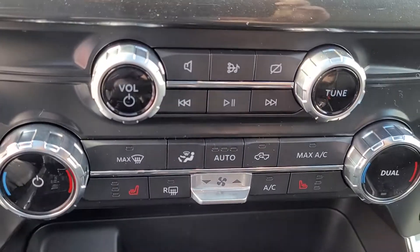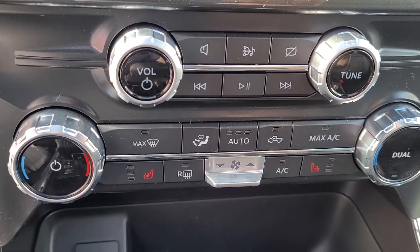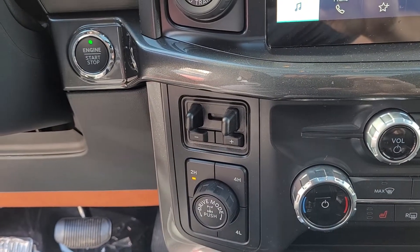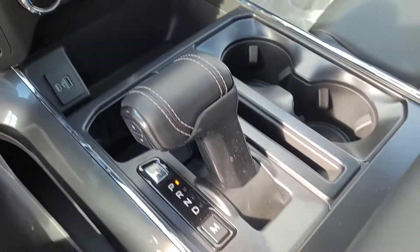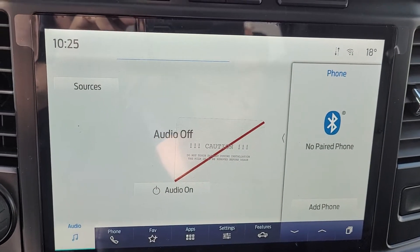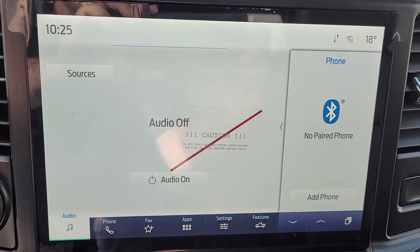Stereo controls, climate controls with heated seats, driving mode controls, four wheel drive system, brake controller, push button start, automatic — and this 12-inch screen is Apple CarPlay, Android Auto, and Waze compatible.